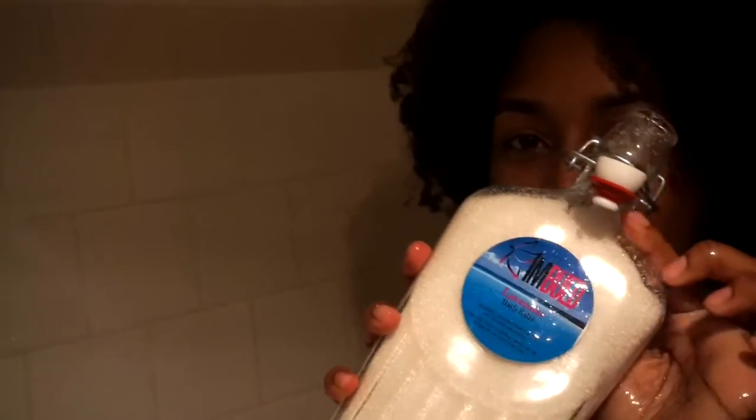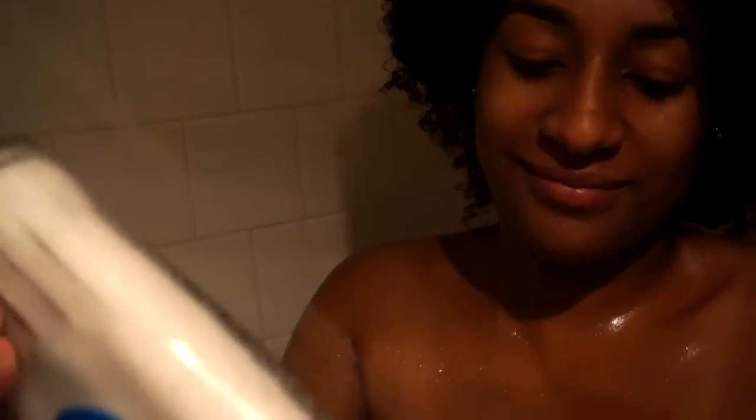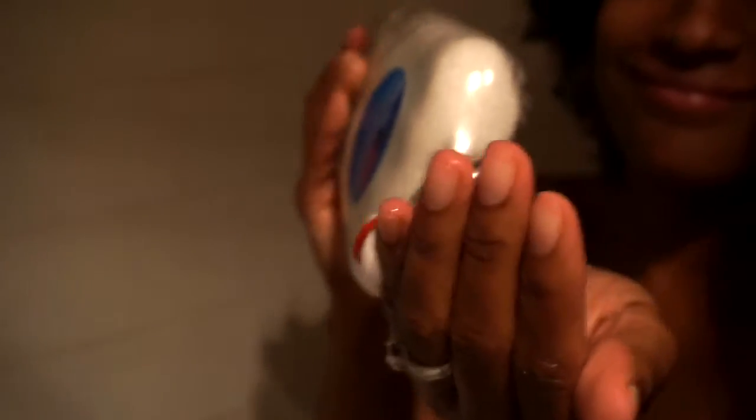Next up I have this lavender dead sea bath salt. I know it's a bath salt but you can also use it as a light exfoliant on your body. I just love the lavender smell — it's really relaxing, especially since I shower at night.